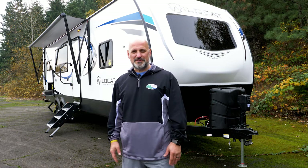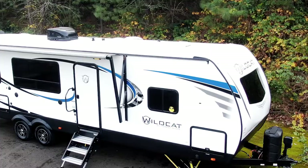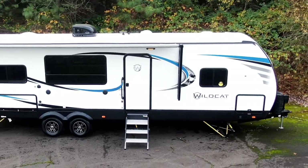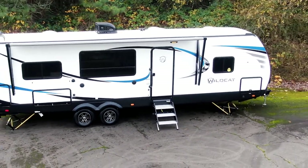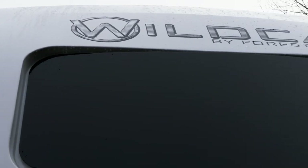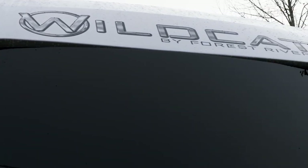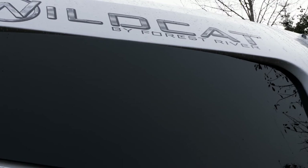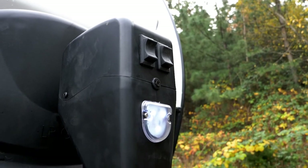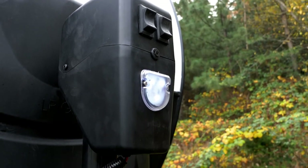Hello everyone, Wildcat Steve coming to you today in front of the new Wildcat T 282 RKX travel trailer. I want to show you a few things — a couple of cool features that come standard on all Wildcats. Full molded gel coat front cap with a windshield gives you a nice view out of the bedroom and on the front kitchen models. They all come with a nice tinted safety glass front window and power tongue jack.